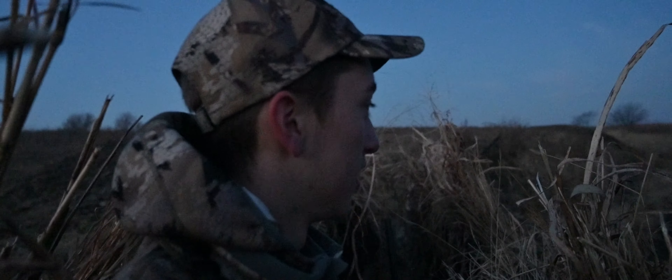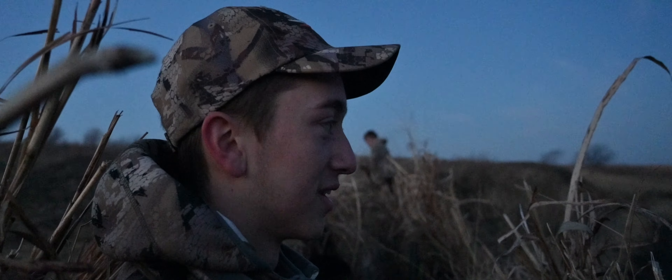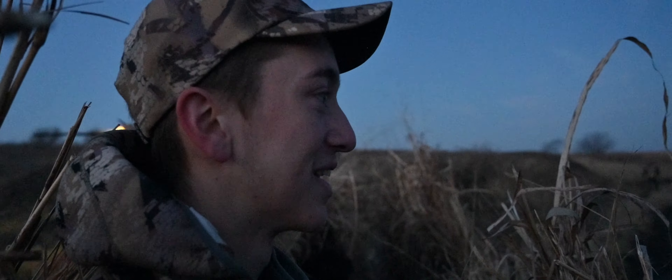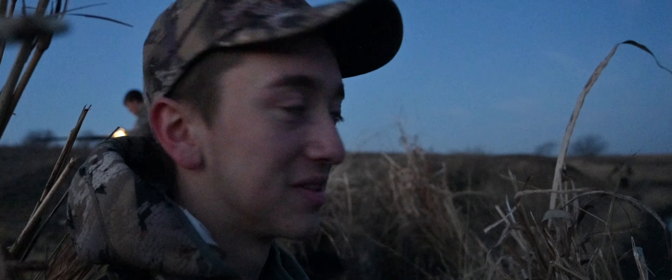We just got out here to the blind. We're on the spot where they want to be, that's for sure. We're just going to see how they work today — it's been pretty nice so far. Stay tuned.